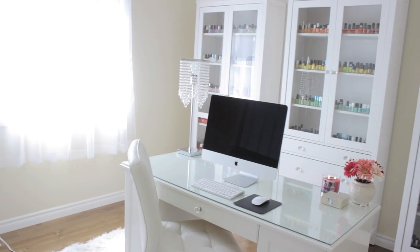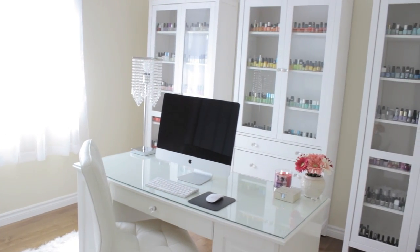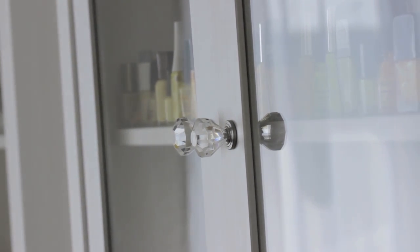Notice how most things are white in the room? It's because I wanted the nail polish bottles to pop. My desk and cabinets are all from IKEA and I've changed all of the knobs on them to crystal ones that I got from my local hardware store.